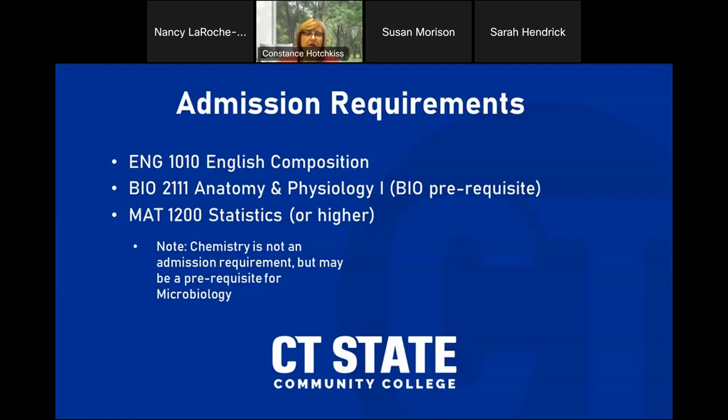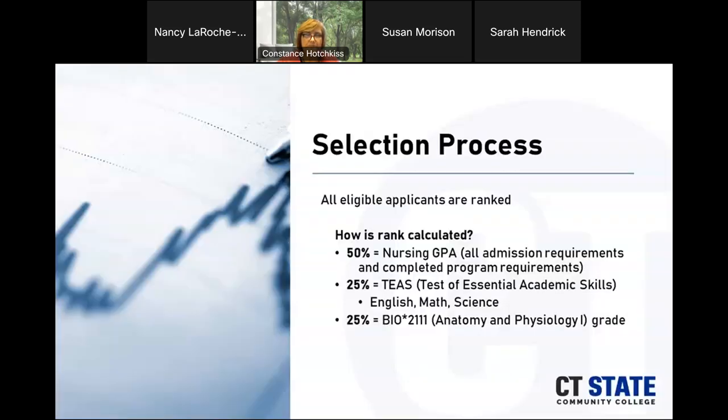Admission requirements include completed English 1010 (English Composition), anatomy and physiology plus the biology prerequisite, and a statistics course. For anatomy and physiology, you need a grade of at least C-plus or higher. Other courses require at least a C or higher. Also note that chemistry will no longer be required as an admission requirement, but you may still need it because microbiology requires it as a prerequisite.